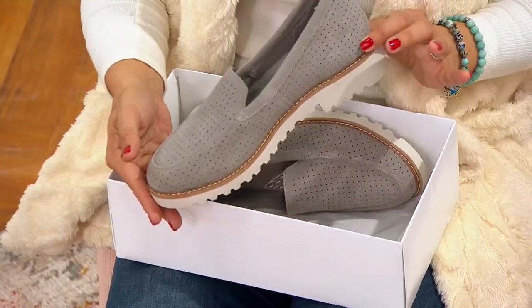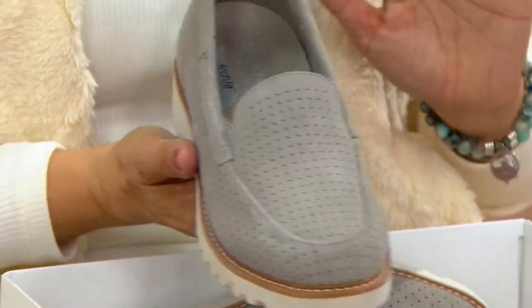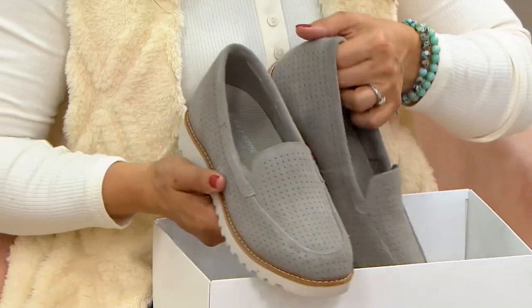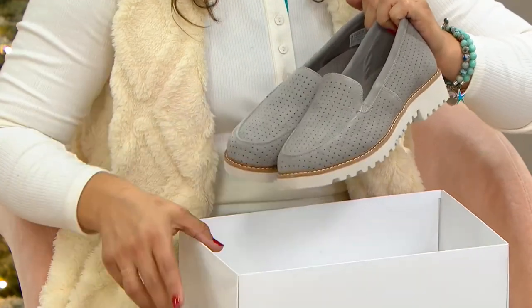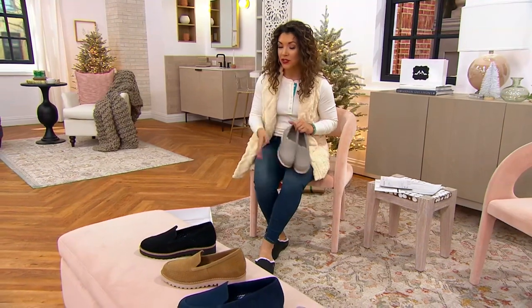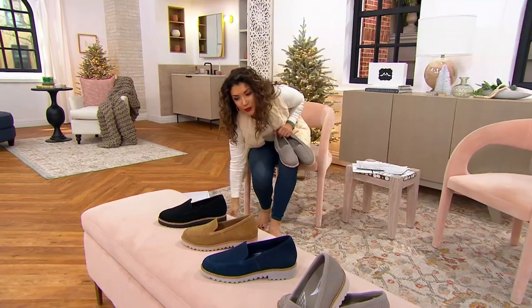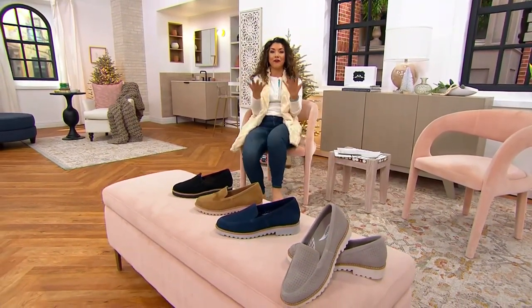One of the most loved and recognized international brands is Skechers. When we talk about two very important words in their collection — Arch Fit — these are some of the most technical, feature-rich shoes and footbeds that Skechers makes. Now look at this beautiful suede loafer called Marley. Loafers are having a big moment right now, especially for fall and winter, and you're getting incredible support and great style from Skechers.